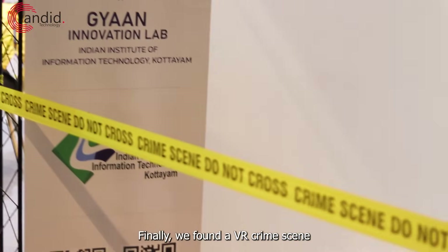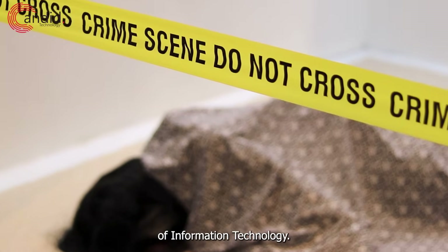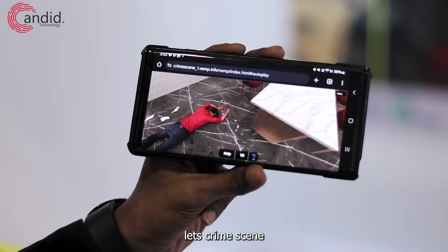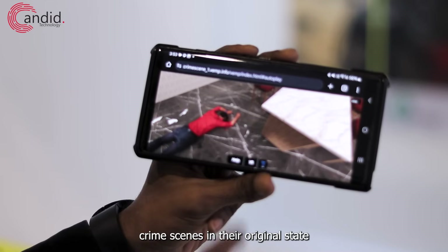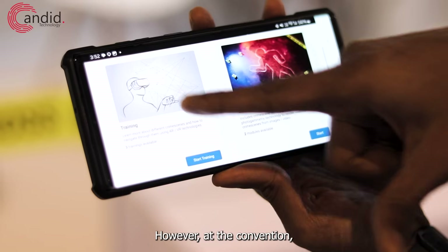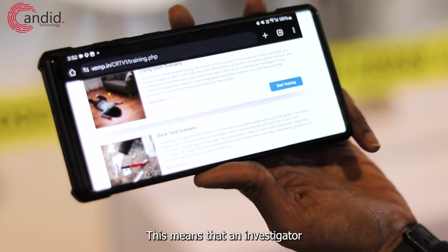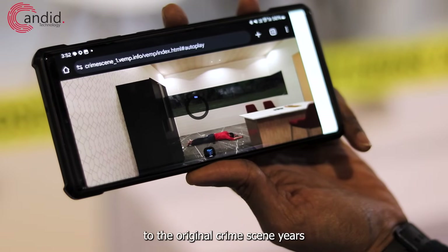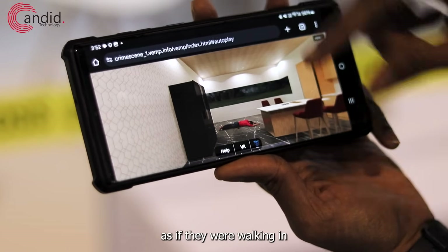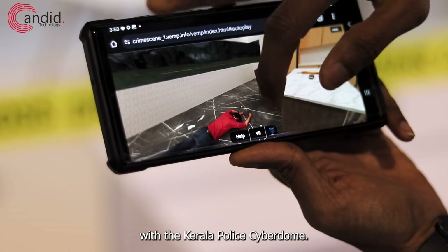Finally, we found a VR crime scene training simulator coming from Gyan Innovation Labs from the Indian Institute of Information Technology Kottayam, tucked away in the corner of the show floor. Using just a mobile app, this tech lets crime scene investigators preserve crime scenes in their original state in just a few hours. At the convention, we only saw the app where it took them 5 hours to recreate the scene. This means that an investigator can return to the original crime scene years after the investigation first started and still experience it as if they were walking in for the first time. The recreation model was developed in collaboration with the Kerala Police Cyberdome.